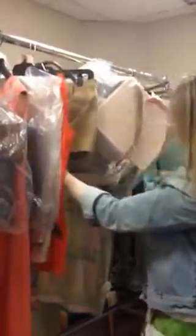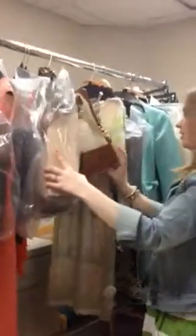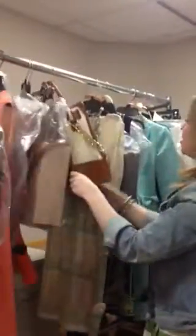We had the espadrilles by BCBG Generation, and then the Michael Kors bag with the pop of color — pop of orange. I love this. So now we're on look 16.